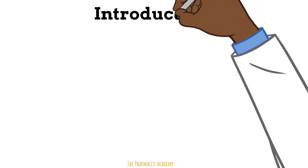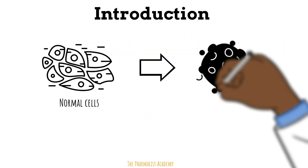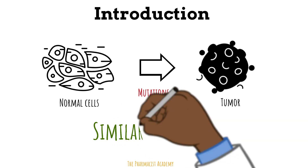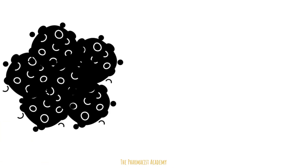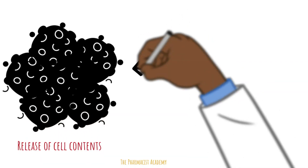Normal cells and tumor cells are similar in many ways, which makes sense because tumors are simply normal cells that have mutations, causing them to divide uncontrollably. Because of this, they both have similar intracellular contents. Tumor lysis syndrome occurs when a lot of tumors break down and release their cell contents into the bloodstream.